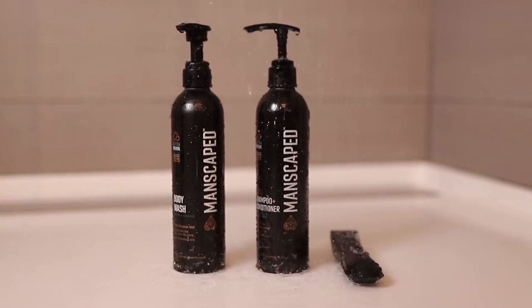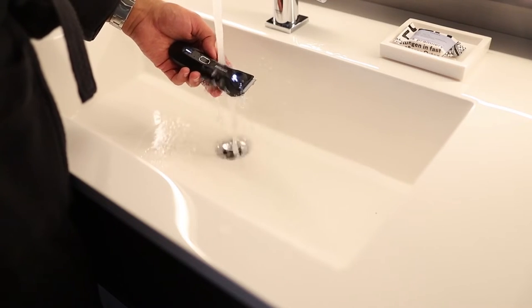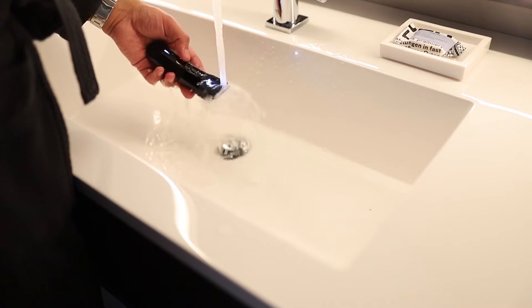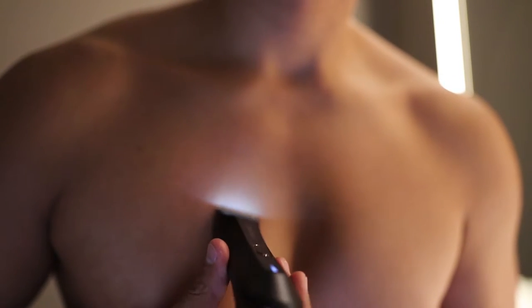Now that you've cleansed your body, your skin is hydrated and primed for a comfortable shave. The Manscaped Lawnmower 4.0 is a waterproof cordless trimmer designed specifically for trimming the most sensitive areas of the body. It has ceramic blades with safe skin technology, which helps reduce the risk of cuts and nicks. When shaving your nether regions, shave in the direction of your hair growth first, then go against the grain for a closer shave.